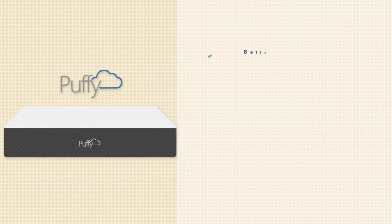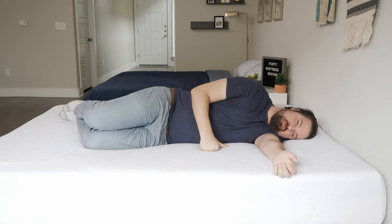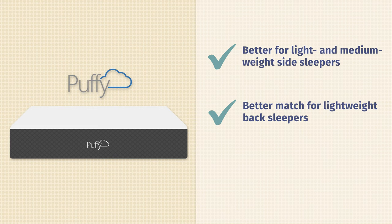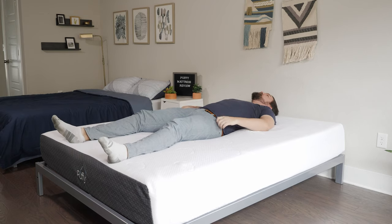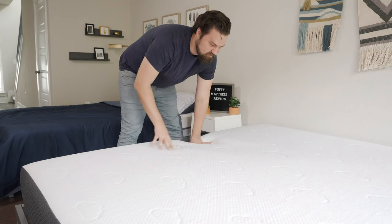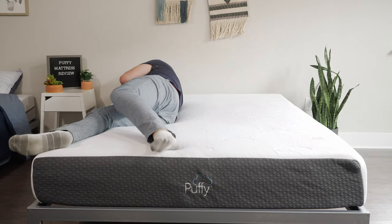Now the moment you've all been waiting for — which one should you get? In terms of who should get the Puffy, I think it's the better option for light and medium-weight side sleepers. You should feel better pressure relief lying on the Puffy, not sinking in quite so far, with good relief under your shoulders and hips. Also, if you're a lightweight back sleeper, you might not be heavy enough to fully press into the top of the Purple, but you shouldn't have that problem with the Puffy. Last but not least, those who want more of a balanced foam feel with a bit of memory foam on top should look at the Puffy — easy to move around, but still has that slow-moving feel on top.